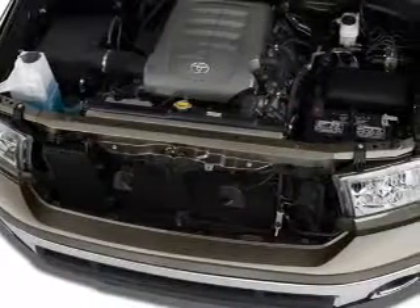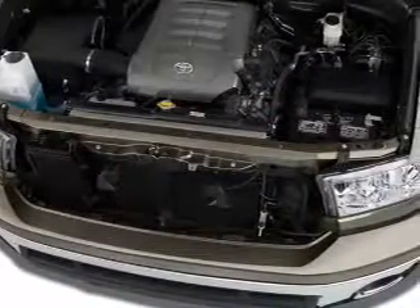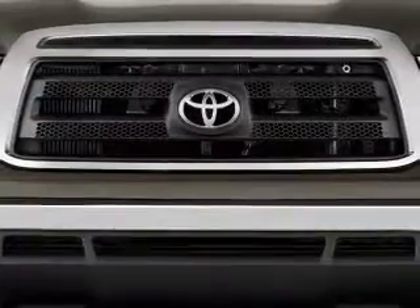Additional features include cruise control, Bluetooth wireless, an AM FM stereo with multi-disc CD player, and a satellite radio.